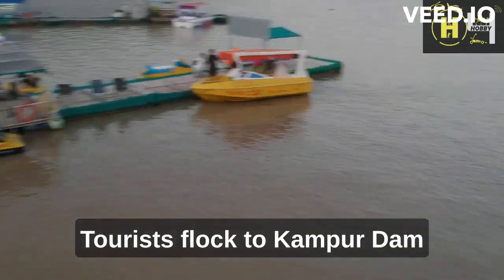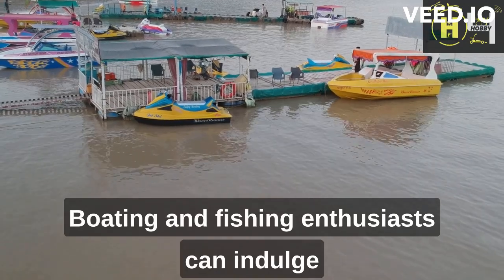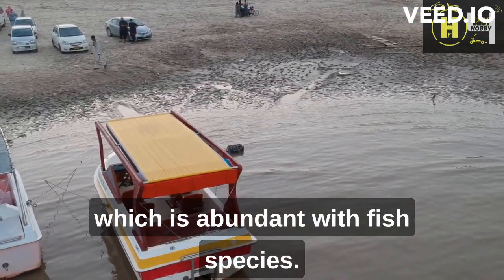Tourists flock to Kanpur Dam for various recreational activities. Boating and fishing enthusiasts can indulge in their hobbies on the reservoir, which is abundant with fish species.